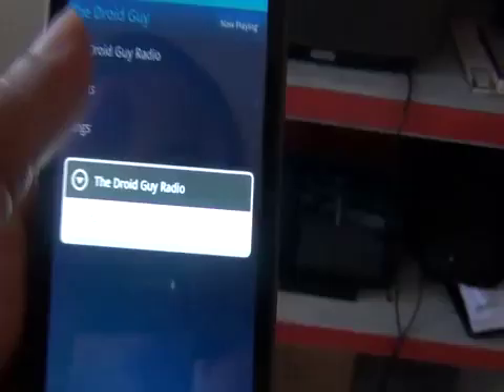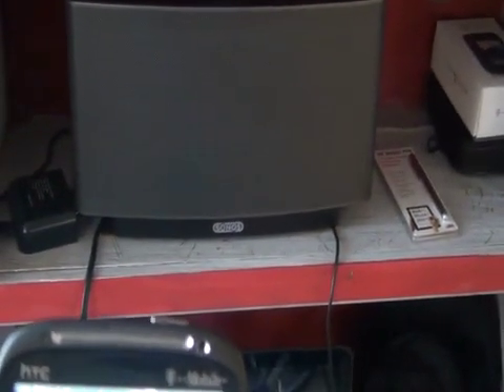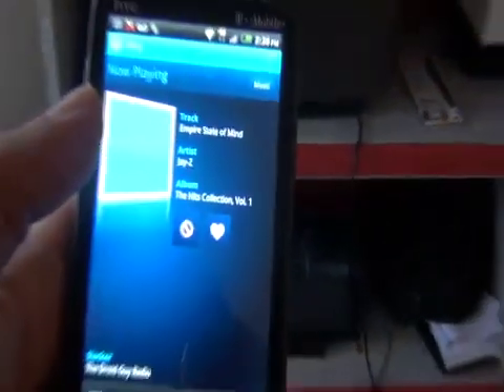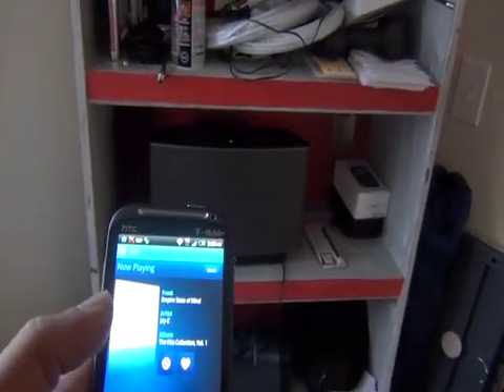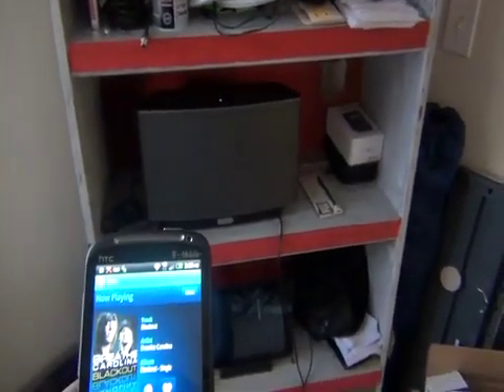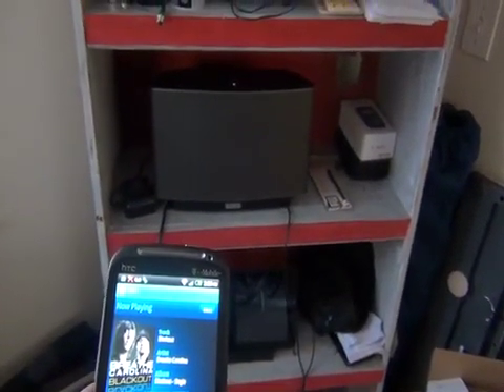So let's pick something else. The new TDGN on Slacker Radio, playing all your favorite songs with all your favorite tech. We got a request off the request line at 815-200-1051 from Doug in Kansas City. Here's Breathe Carolina on TDGN.